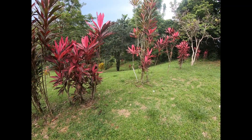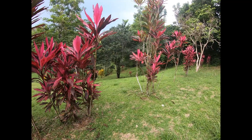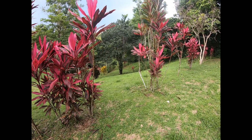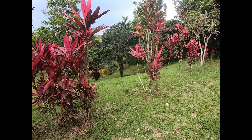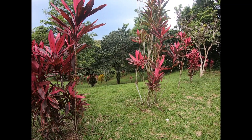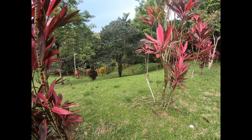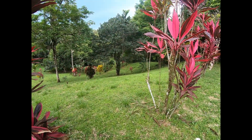Holy shit — a toucan right there! A couple of them — it just flew out of that tree onto the ground. Holy shit, that's a toucan! All I have is the GoPro so I can't zoom, unfortunately. I hope you can see them. Wow, what a beautiful bird.